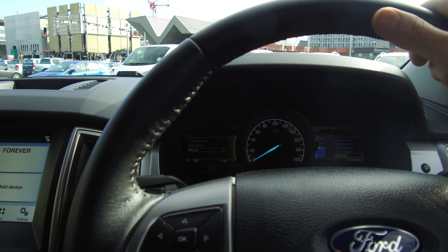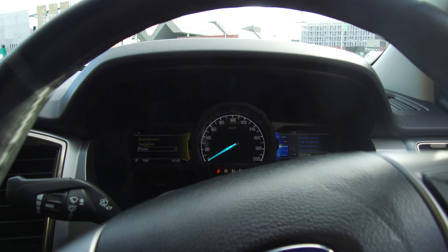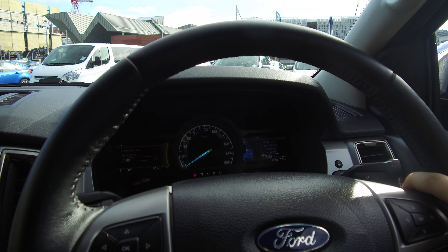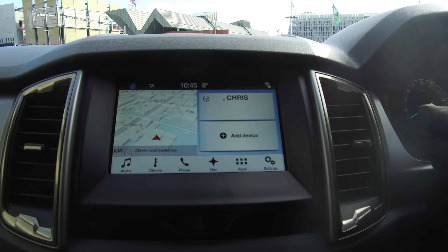We have a leather wrapped steering wheel with electrically assisted steering, very easy to turn corners. Sitting here you can spin the wheel with just one finger — just to show you how easy it is to drive one of these. I'll come to the Sync screen last and quickly go over the controls below.